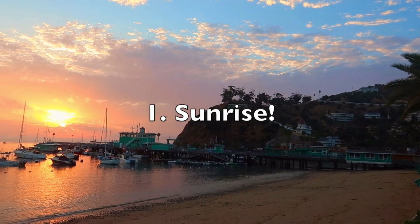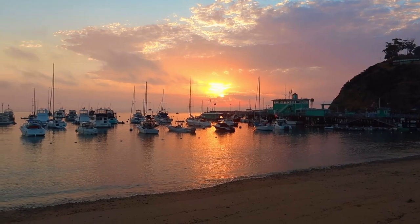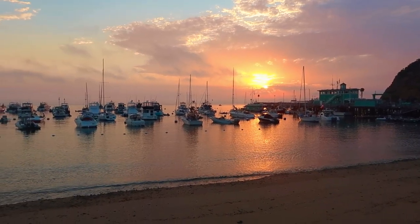When you visit Catalina, make sure you wake up super early to see the sunrise. Since we are facing east, we have the most beautiful sunrises in all of California.